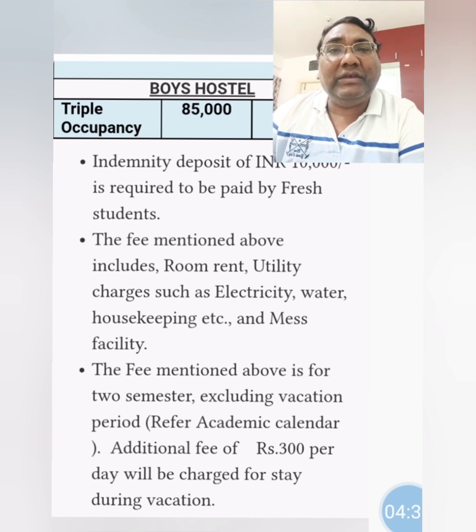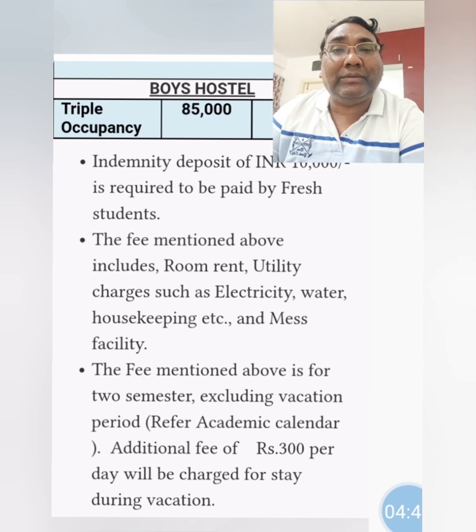The fees mentioned include room rent for both boys and girls, utility charges, electricity, water, housekeeping, and the mess facility — everything is included within these prices. The prices shown for both girls and boys are for one year, which includes two semester fees. During the vacation period, mess facility will not be provided, but if you are staying in the hostel during vacation, you will be charged around 300 rupees per day for your stay.